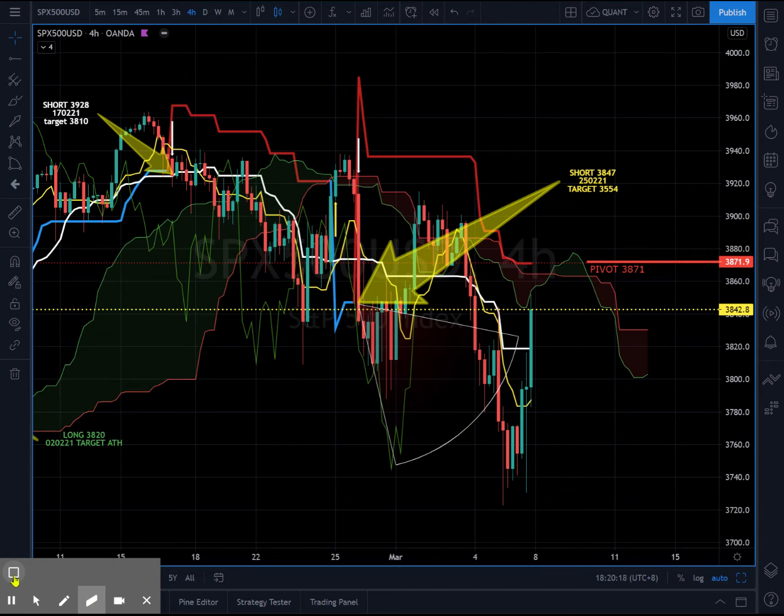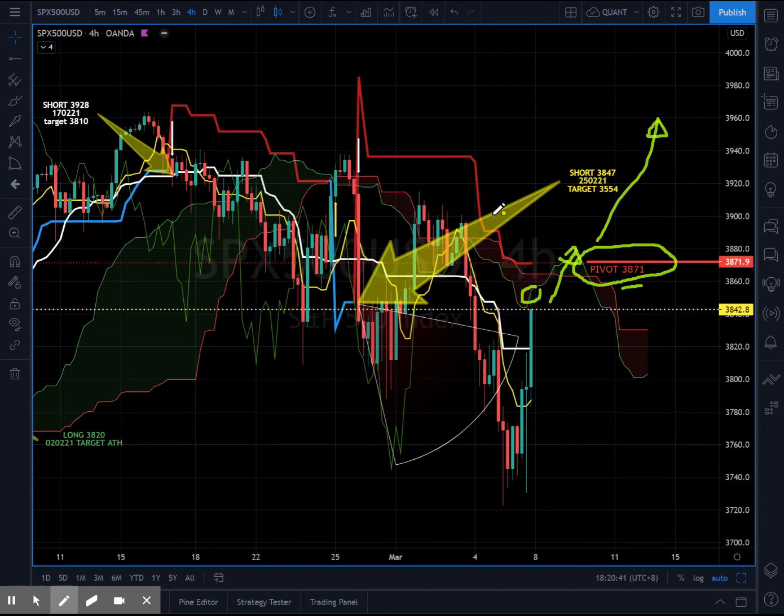However, what you want to look out for is the pivot point at 3871. On Friday's close, we closed at 3842. If next week price action is able to prick above this pivot at 3871, then the bullish momentum resumes to the upside and brings the daily chart to test the 4000 level. This is one scenario to look out for next week.